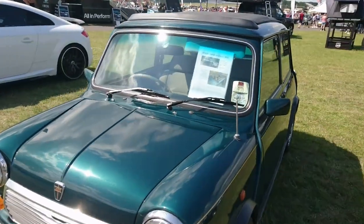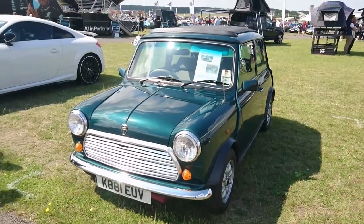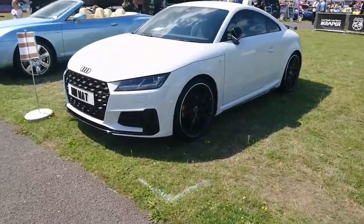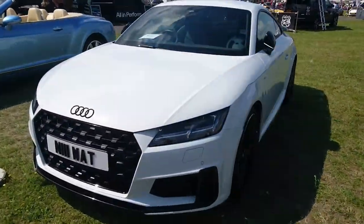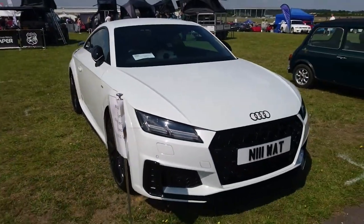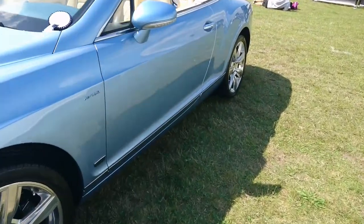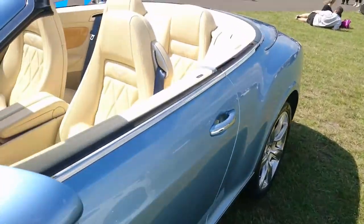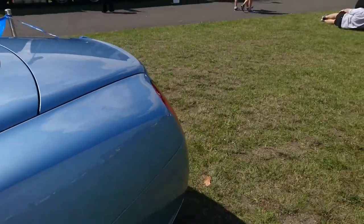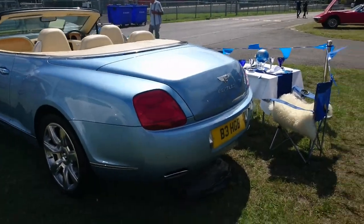Actually it says it's a '91, so why does it have a '92–'93 plate? Maybe a later registration. Then an Audi TT — is it a TTS or S Line? And then a very nice Bentley Continental GT Mulliner with a beige leather interior and wood. I do like a nice beige leather interior — that is most agreeable.